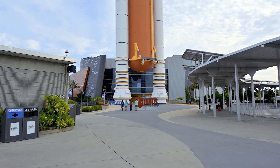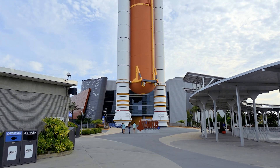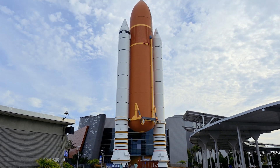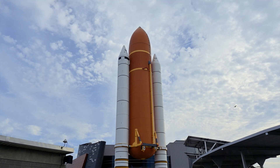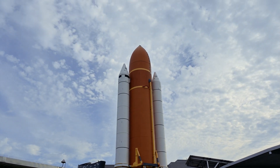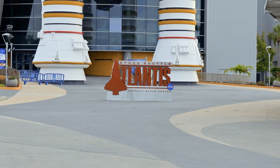As I start my short walk over to the Explorer Bus Tour, we get a quick look at the Space Shuttle Atlantis exhibit, and the colossal size of the external fuel tank and the solid rocket boosters that would launch the space shuttle into orbit. We will visit that tomorrow.